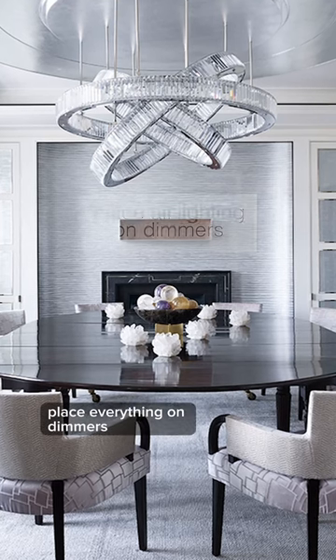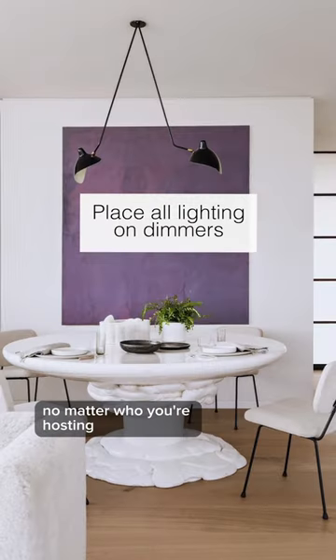Not enough lighting — layer your lighting, place everything on dimmers, and be able to control the ambiance no matter who you're hosting or what's for dinner tonight.